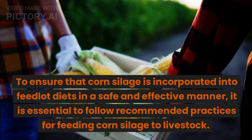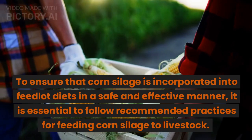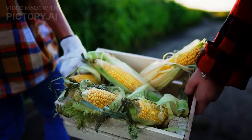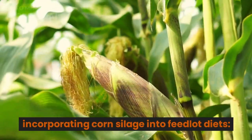To ensure that corn silage is incorporated into feedlot diets in a safe and effective manner, it is essential to follow recommended practices for feeding corn silage to livestock. Here are some of the best practices for incorporating corn silage into feedlot diets.